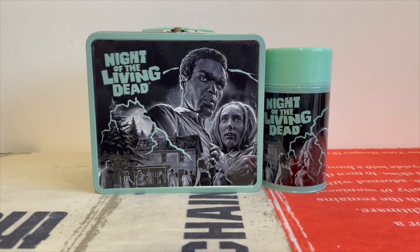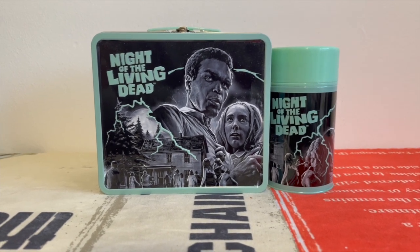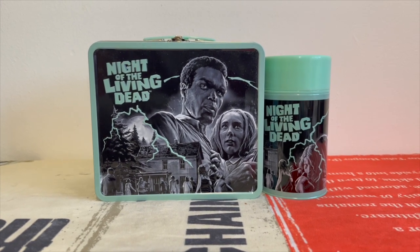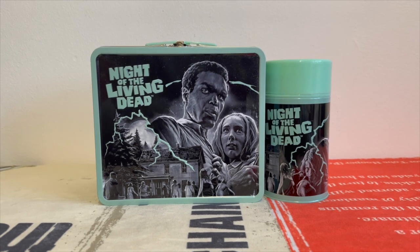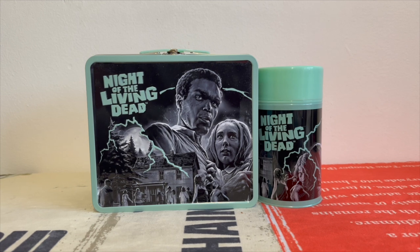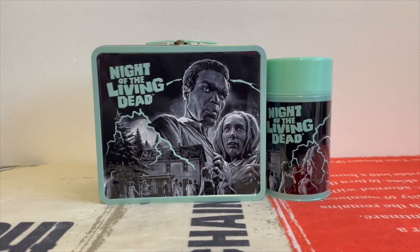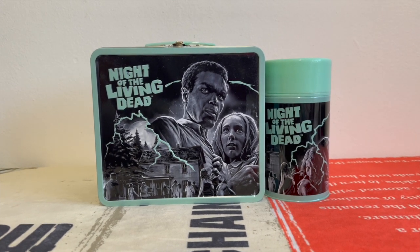Today we're going to be taking a look at the final two Fright Rags lunchboxes from the series. As far as I'm aware I have got the full set — I think there are only four of them. I posted that on Instagram and Fright Rags actually commented saying they were going to be releasing some next year, so hopefully that comes out, but as of now there are only four.